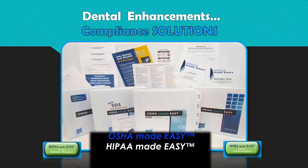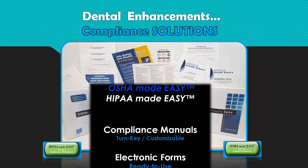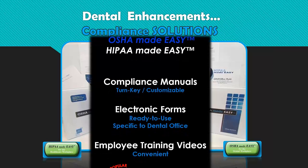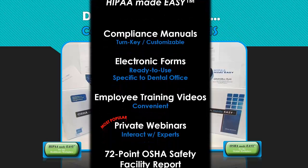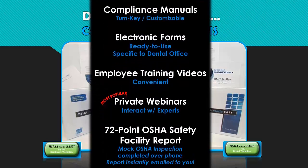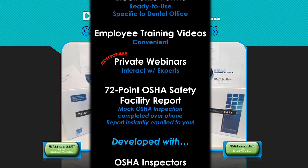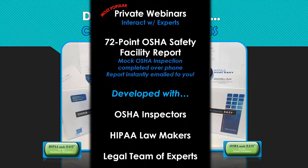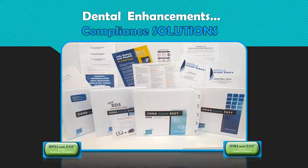Really easy to understand, implement, and use compliance solutions. Our compliance manuals are turnkey, yet customizable. We provide electronic forms that are ready to use and designed specifically for the dental office. We have employee training videos that are convenient and can be used again and again with new team members. But our most popular are our private webinars scheduled at a time of your choice and led by our OSHA and HIPAA experts — these provide a great interactive learning experience. All of our OSHA trainings are paired with our unique 72-point OSHA Safety Facility Report, which is a mock OSHA inspection completed over the phone, and results are instantly emailed to you in a customized checklist report.